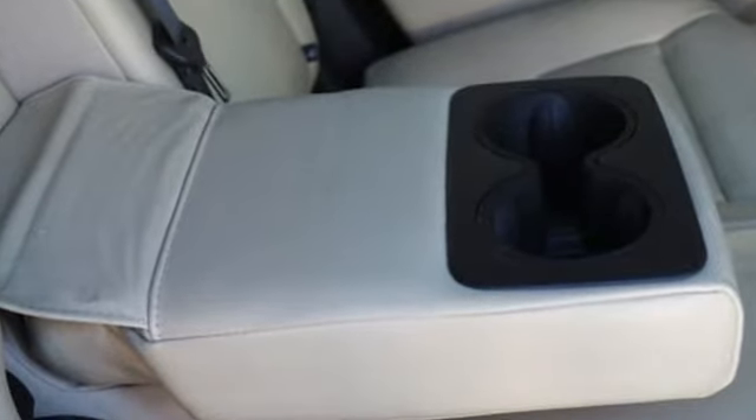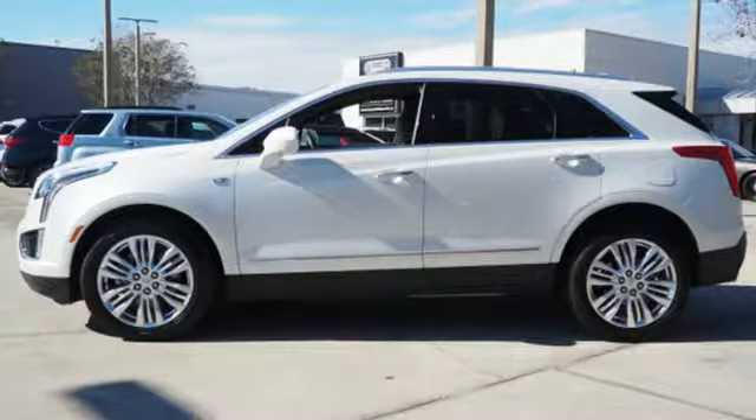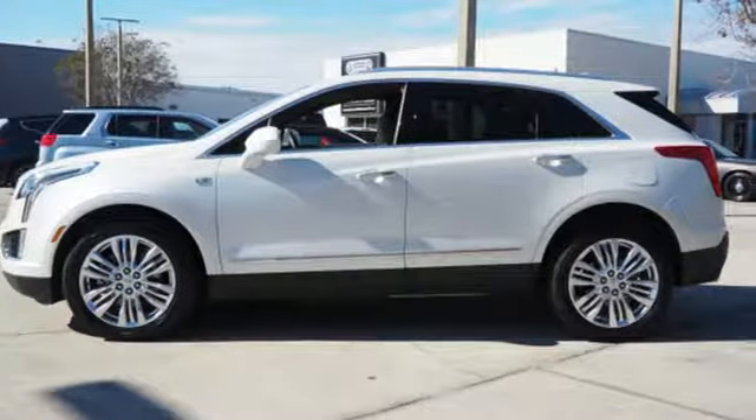For over 100 years, Cadillac has dared to drive the world forward. Hurry in today and see it for yourself.